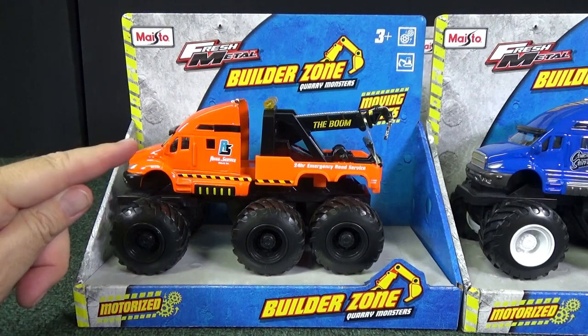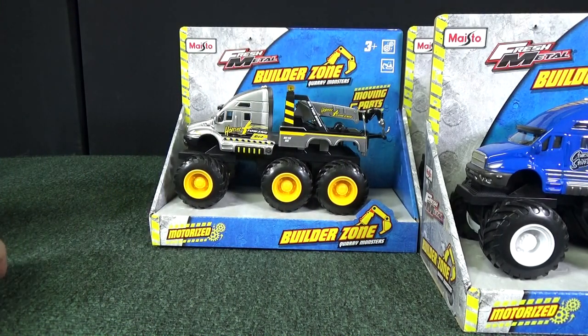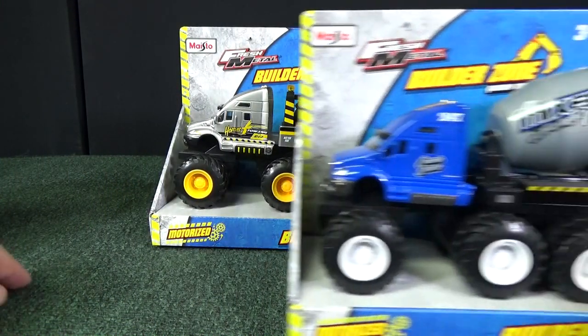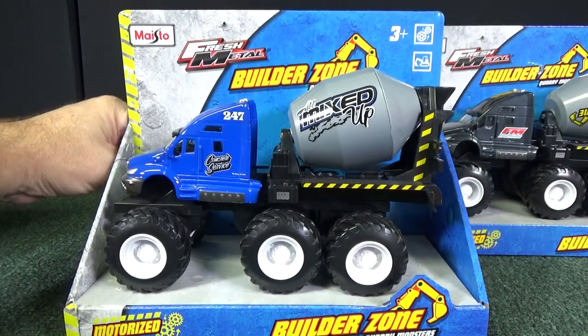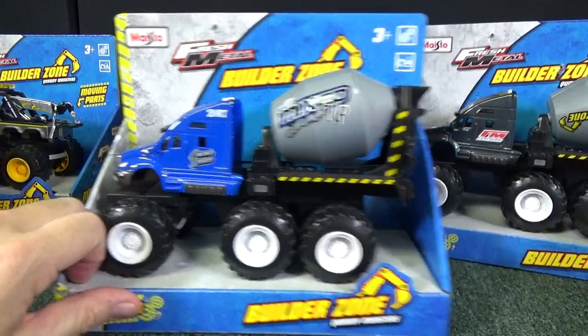Here we have a tow truck vehicle. You can find it in two different colors — that one is silver. Here's another model that they have: a cement truck, and as you can see it also has two different colors.